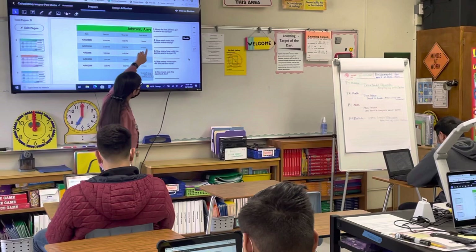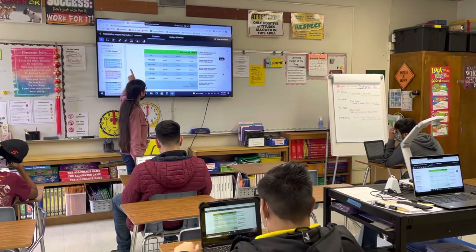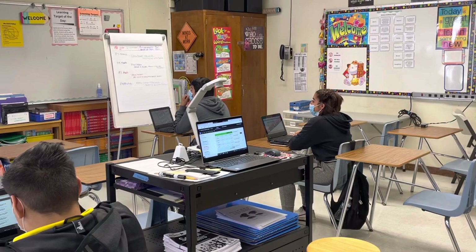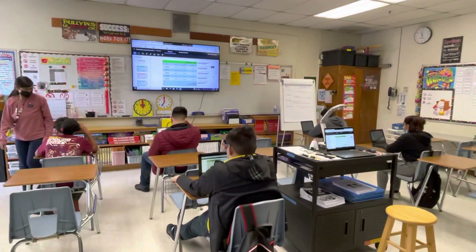Now we're going to answer some questions on the side. It says: when did this person get to work on April 13th? Brenda, what time did they get to work on April 13th? 2 PM — yes, 2 o'clock. So that's what you're going to type in for the first question.